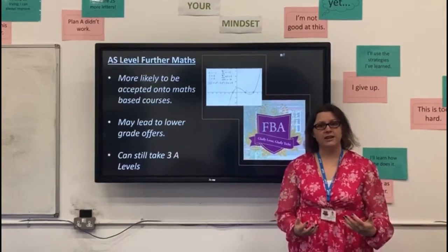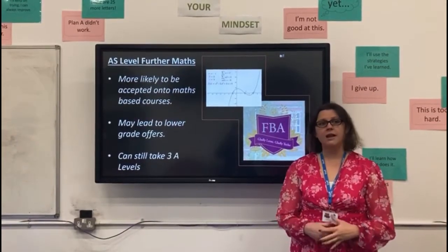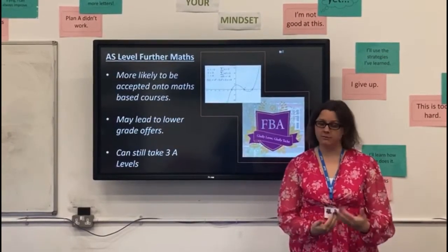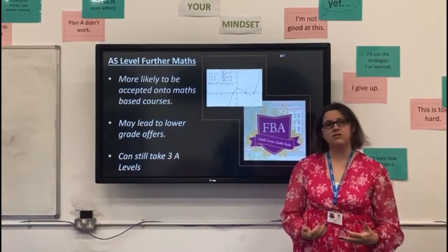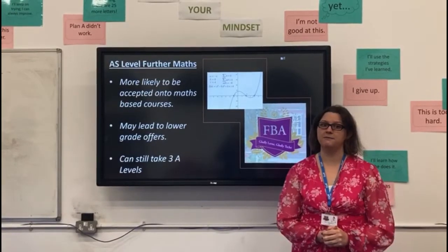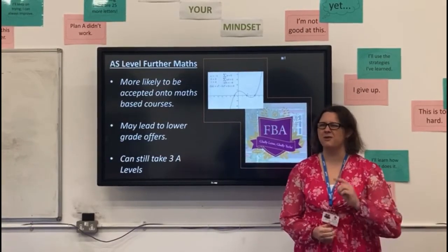We're very fortunate here that you would sit the AS at the end of Year 12. If you were doing really well with your A-level subjects and you were shown that you were able to keep up with this, there is the potential to discuss with us whether you might take the full A-level in Further Maths as well. But that's something that we'll deal with once you reach the end of Year 12.